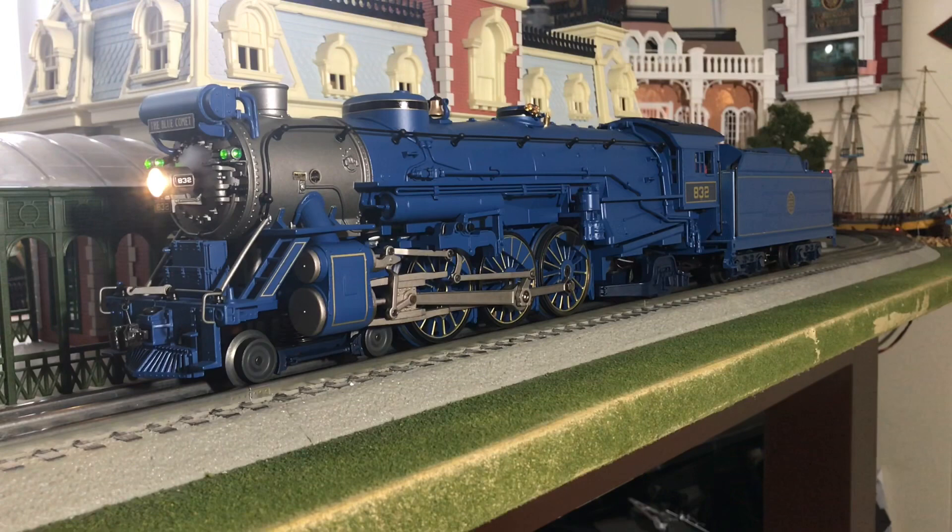Dispatcher here. New copy. Over. I read you. Over. Please start up and stand by. Roger that. Ready to move. Out. Now once again, I do want to point out the Lionel smoke generators do take a little bit longer to heat up. As you can tell, it's starting to blow smoke now.